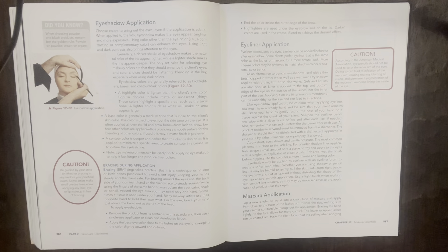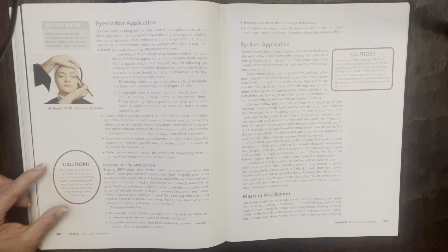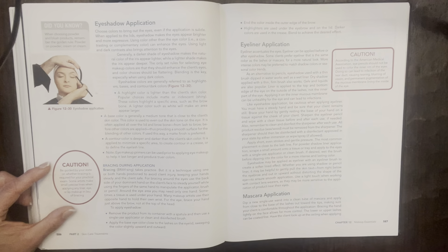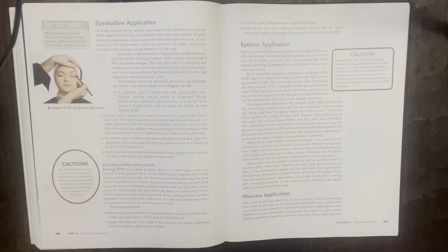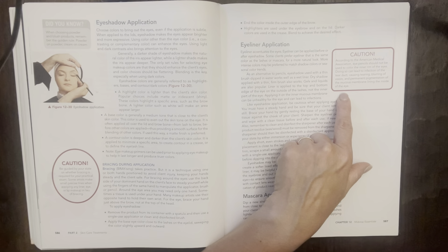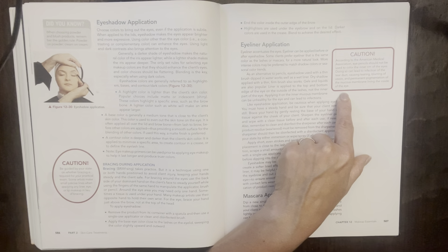Eyeshadow application. Caution: according to the American Medical Association, eye pencils should not be used to color the inner rim of the eyes — doing so can lead to infection of the tear duct, causing tearing, blurring of vision, and permanent pigmentation of the mucous membrane lining the inside of the eye. Remember the golden rule for products: powder on powder, cream on cream. Also be guided by your state on whether bracing is required for your practical exam.